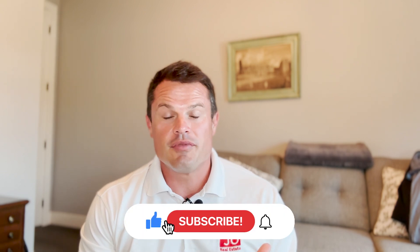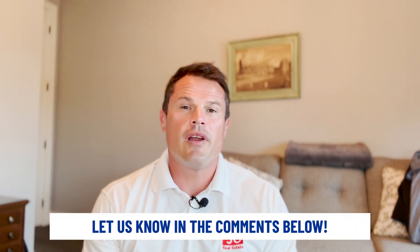Thanks for sticking around to find out the number one thing about Leawood. If you want more videos like this or you're considering a move to Kansas City, please like and subscribe, or drop a comment below — we'll respond. If you live in Leawood now and feel we missed something, put it in the comments to help our subscribers. If you have questions specific to your needs and goals, feel free to give us a call. We want to be a resource for you — we love what we do and we'd be more than happy to help.